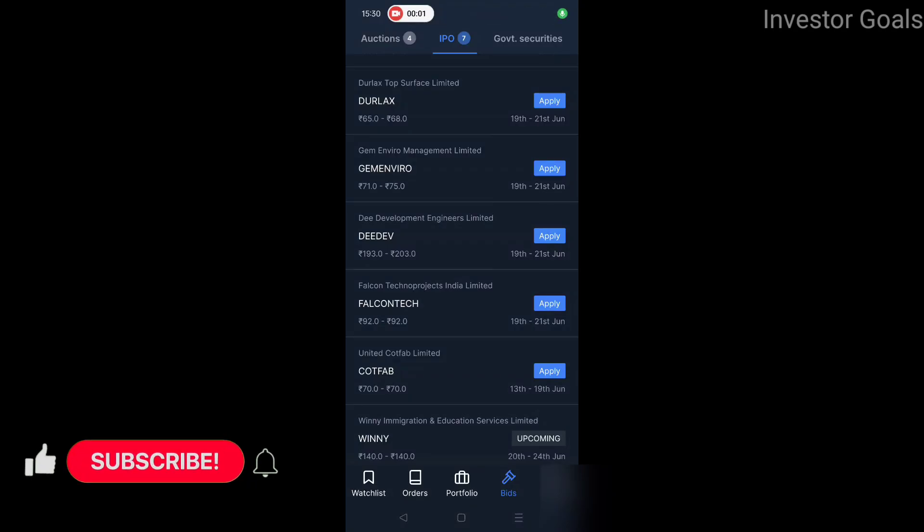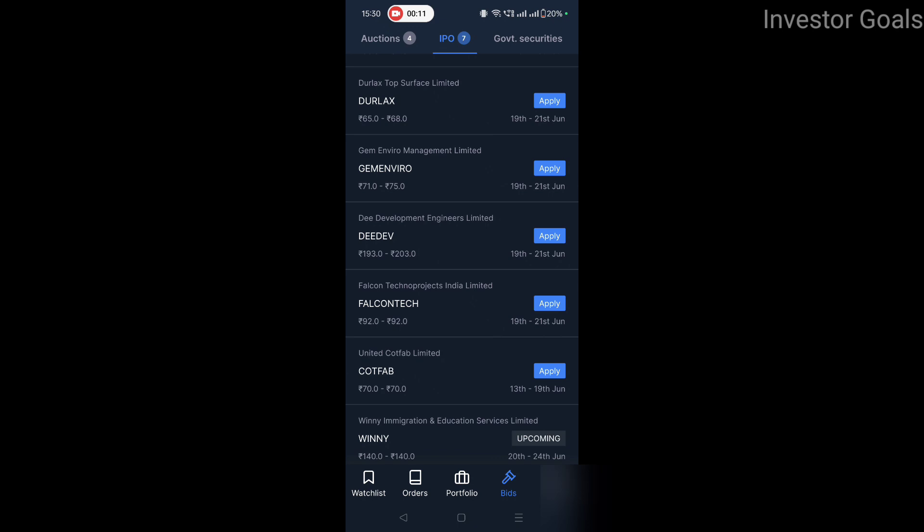Hello friends, welcome back to a new video. In today's video we will talk about the Durlac IPO. This company has announced the IPO issue. The price of the IPO is Rs. 65 to Rs. 68, and the date of the application is 19th to 21st June.